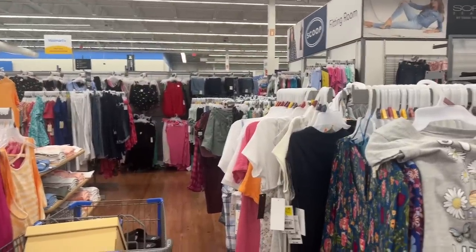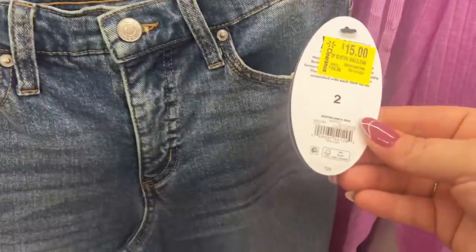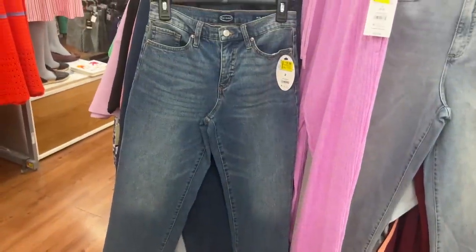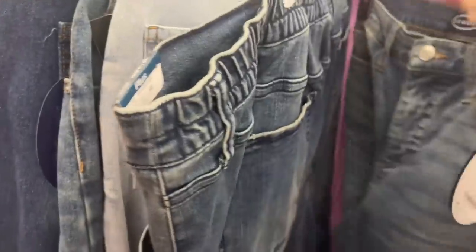They have a ton of clearance liquidation in the women's area as well and they run different prices, so scanning is a definite must. Some stuff says $10 and it's not — it says $15, but let me scan these. These show they were $28 dropped down to $15, but this is incorrect because it's scanning for $7. This is size 2 slim — not a bad deal for $28 down to $7.